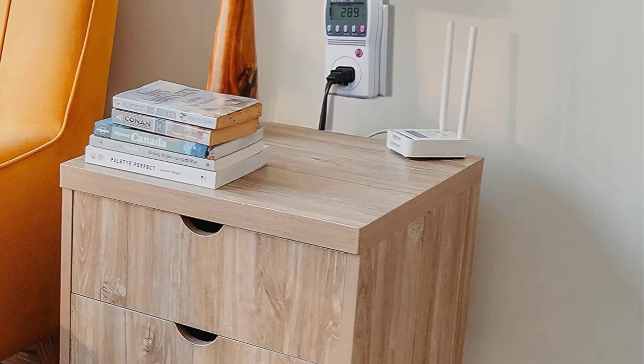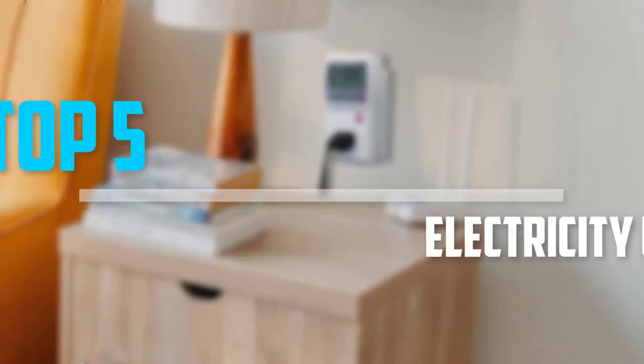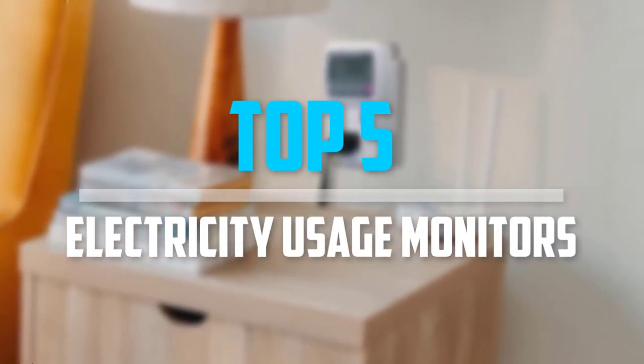Are you looking for the best electricity usage monitors in your budget? In today's video we break down the top 5 best electricity usage monitors that are available on the market.